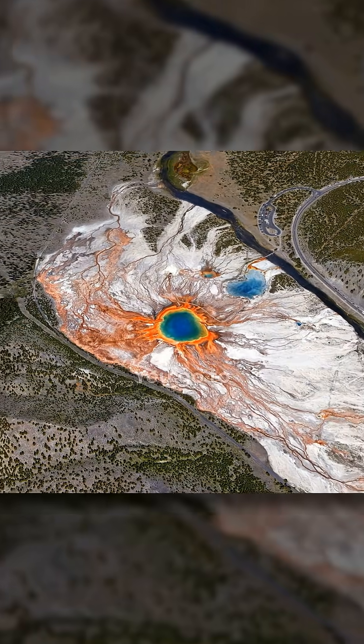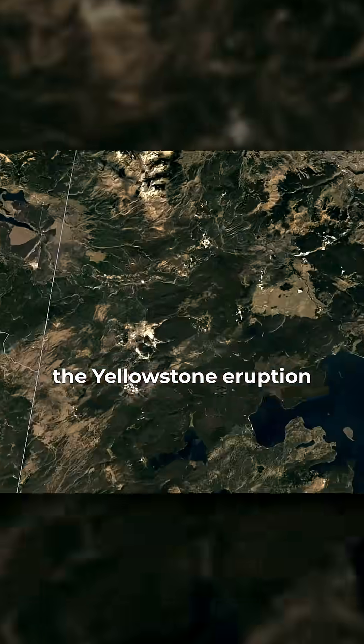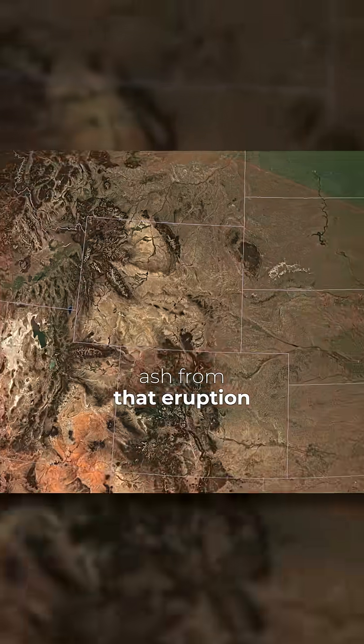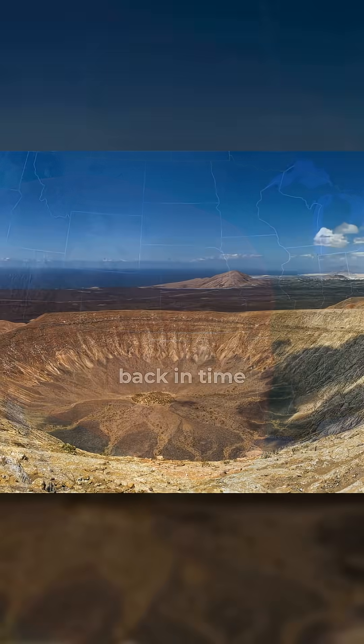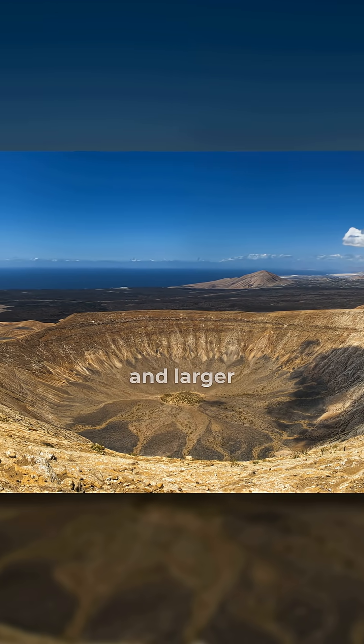Step back further in history, you go to the Yellowstone eruption. Some of the volcanic ash from that eruption was blown all the way down to Texas. So we go back through the geologic record, back in time, the scale gets larger and larger.